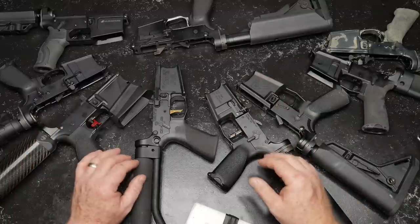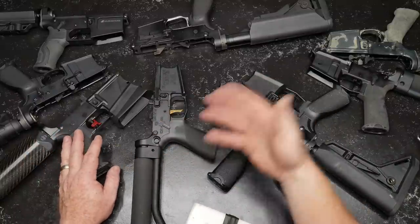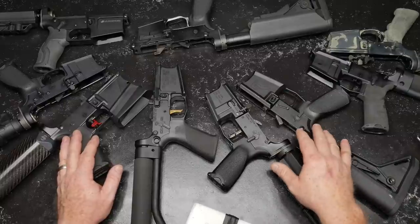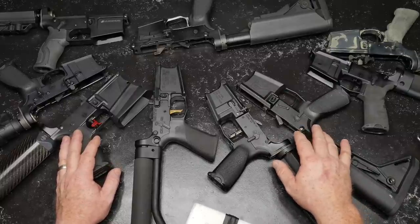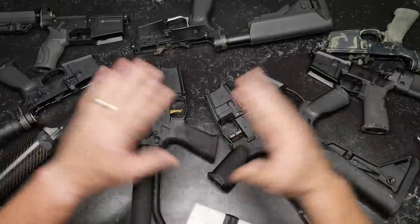For precision shooting you want a firm, crisp trigger. Do you want a two-stage trigger or a single-stage trigger? For competition triggers, do you want a single-stage trigger? Let's move on.